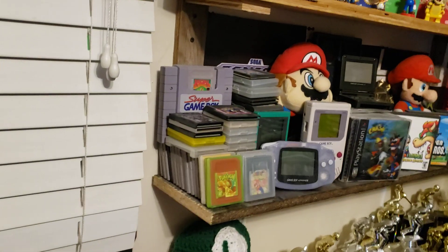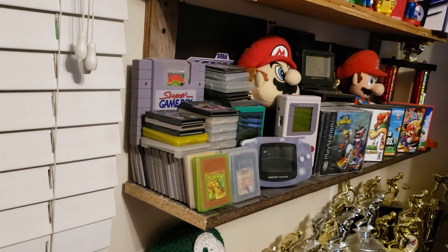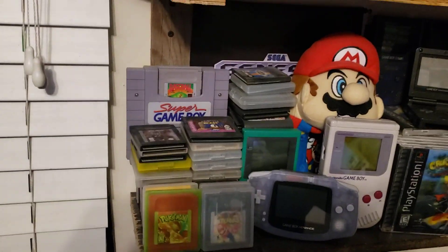This is all my Game Boy games, all stacked up, and the Sega Game Gear back there as well.